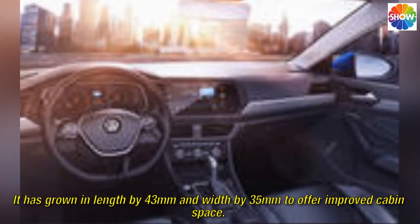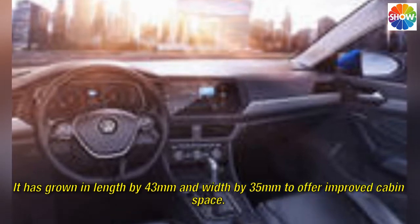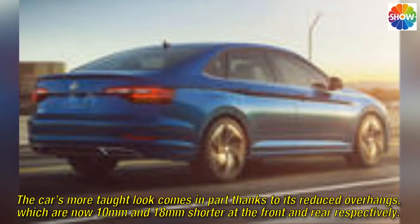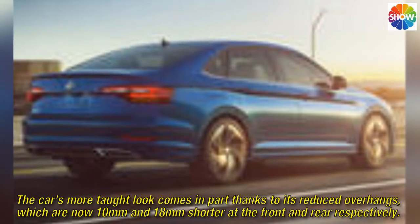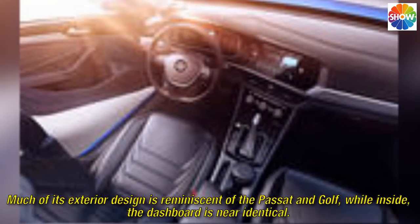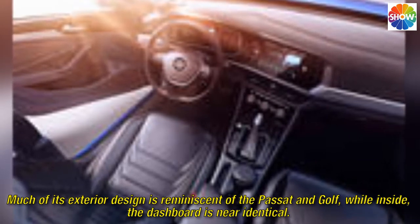It has grown in length by 43mm and width by 35mm to offer improved cabin space. The car's more taut look comes in part thanks to its reduced overhangs, which are now 10mm and 18mm shorter at the front and rear respectively. Much of its exterior design is reminiscent of the Passat and Golf, while inside, the dashboard is near identical.